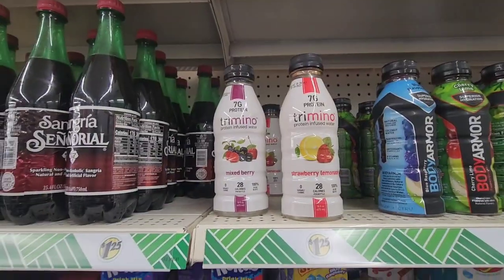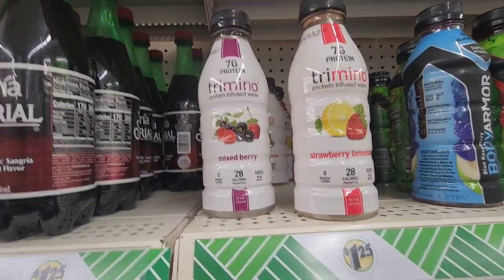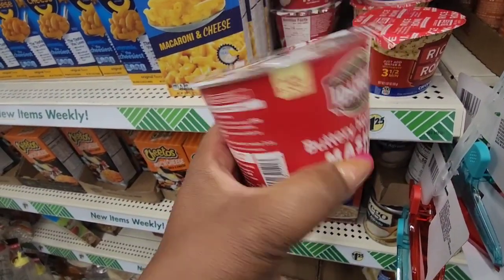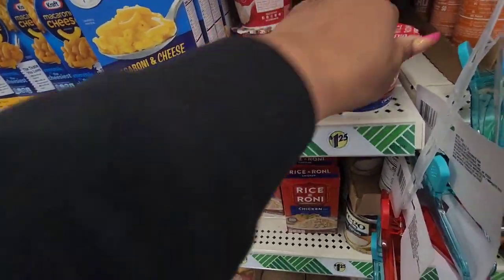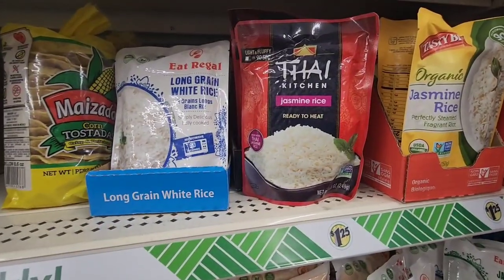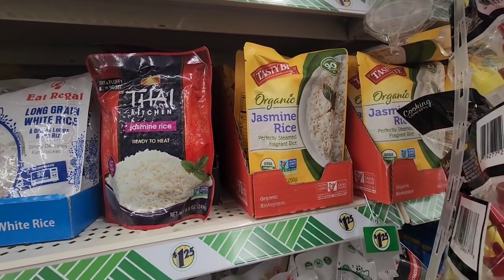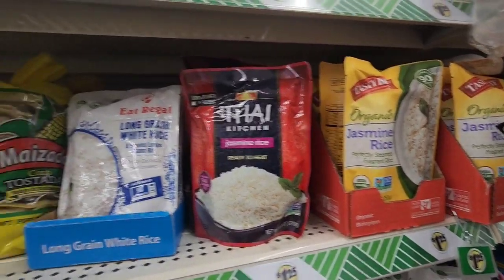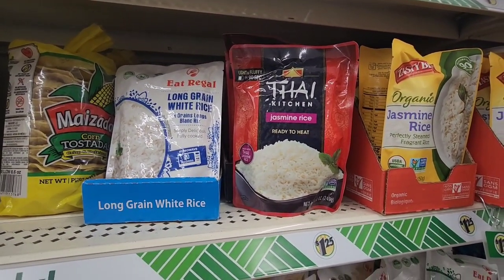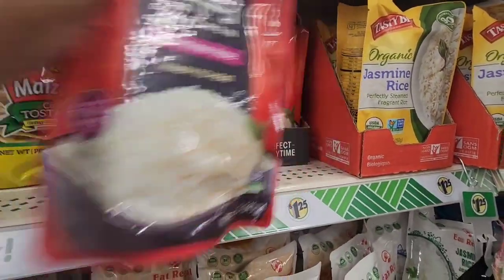They have the protein water from Trimino — I've only found this on a road trip. I've never seen these — buttery home style mashed potatoes in little containers. I've seen the rice but never seen these mashed potatoes. They have Thai jasmine rice and even the one from Tasty Bites, which I've tried some of their rice, so I'm happy to find more of this.